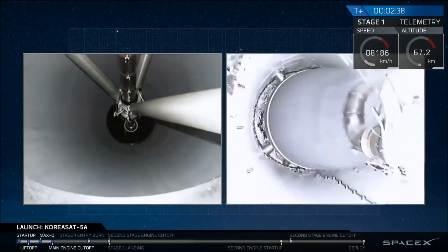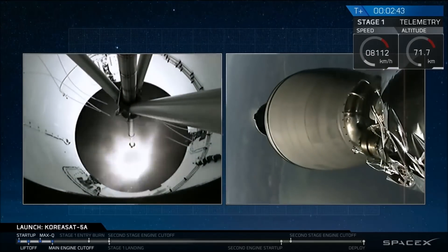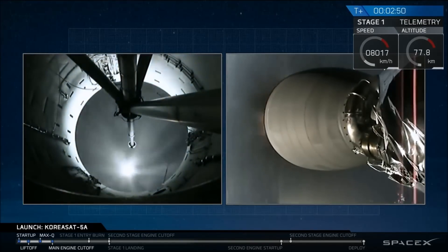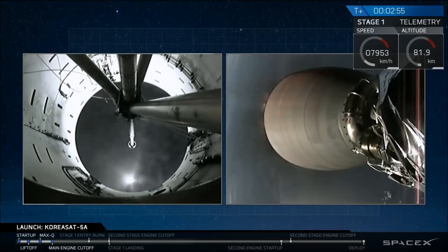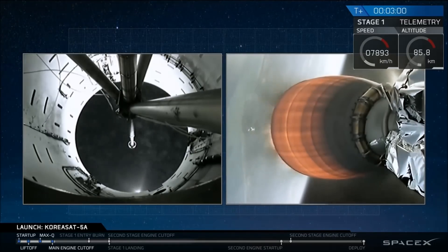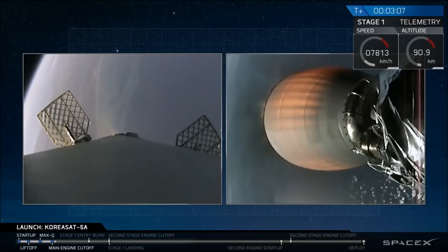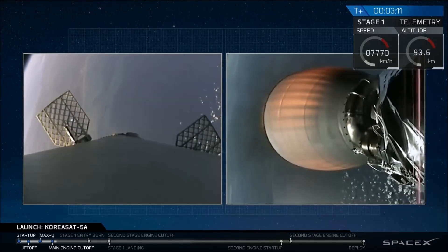We have a good ignition. Stage separation confirmed. We have a good ignition of the Merlin vacuum engine for our second stage. You can see the exhaust plumes coming from the forward view of our first stage on the left screen camera. Our grid fins have also deployed — we use those to guide ourselves back through Earth's atmosphere to our drone ship.